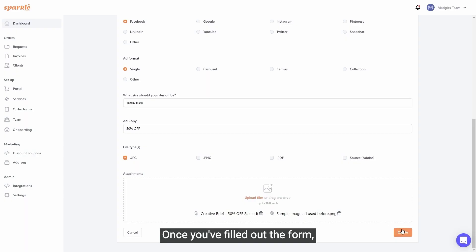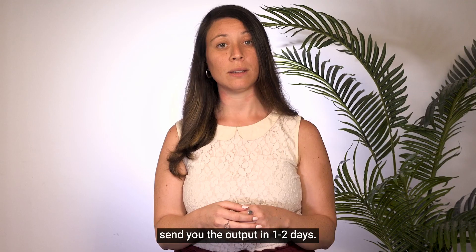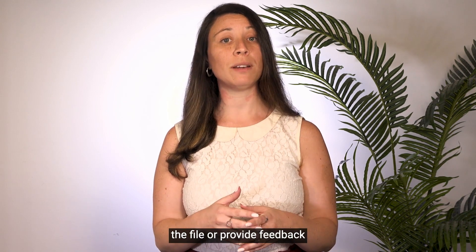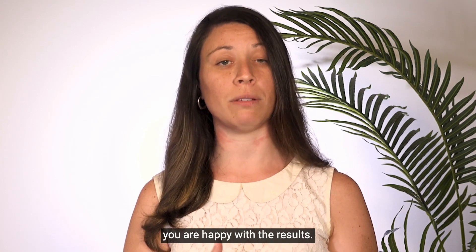Once you've filled out the form, just click Create, and that's it. Sparkle will assign the request to one of their designers, who will send you the output in one to two days. Once you receive the design, you can either approve it and download the file, or provide feedback and send it back for changes. You can request as many revisions as you need, until you are happy with the results.